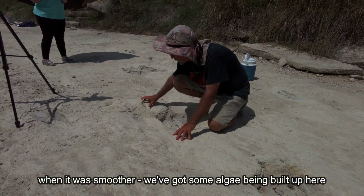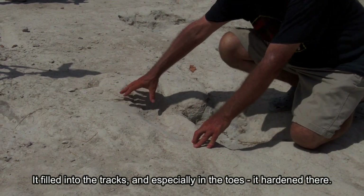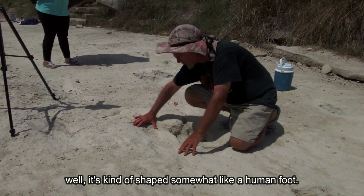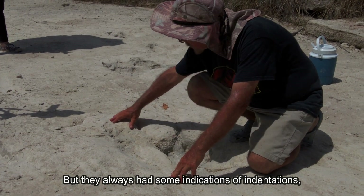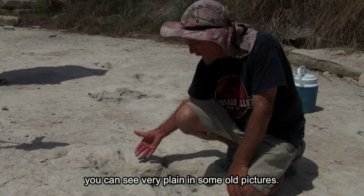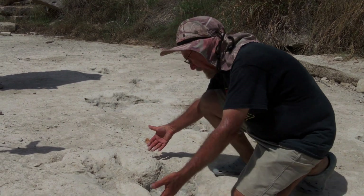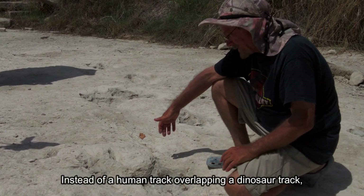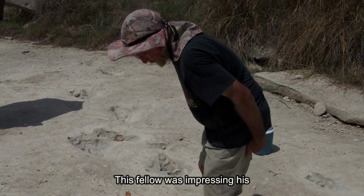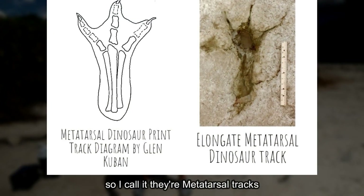There's algae building up here — you see the smoother texture? This is an infilling material. It fills into the tracks, especially in the toes, and hardens there. If you focus on this you can say it's kind of shaped somewhat like a human foot. But instead of a human track overlapping a dinosaur track, it's really two different types of dinosaur track. This fellow was impressing his sole and heel — the metatarsus — so I call these metatarsal tracks.